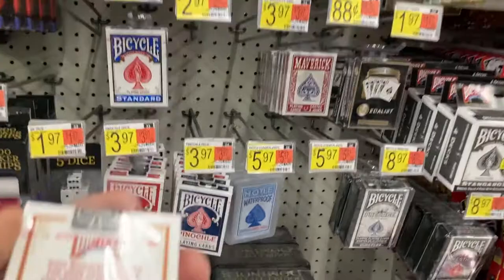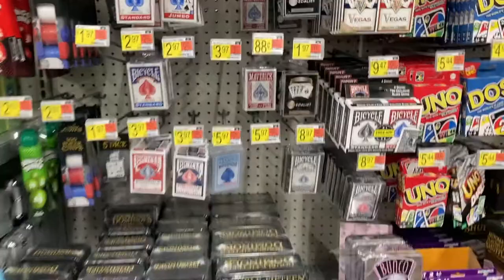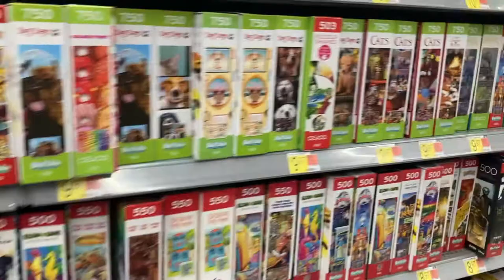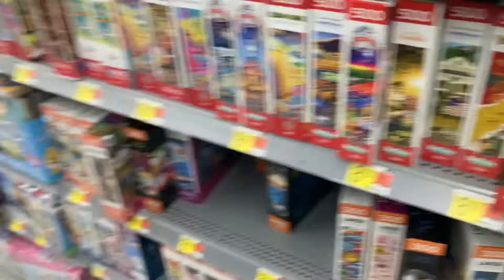Bicycle playing cards: made in USA — there's an option, though it is more expensive than the Chinese version. The China ones are cheap, but the quality on Bicycle cards is much better, so I refuse to use the cheap Chinese playing cards. For puzzles, I've never really checked — China, China. But wait — here's a puzzle made in USA, so they do have some made in USA puzzles. Different options exist.